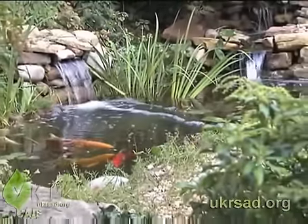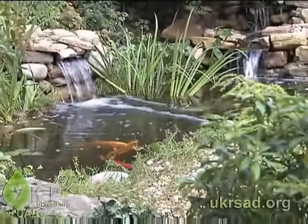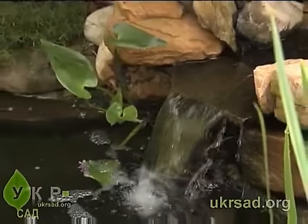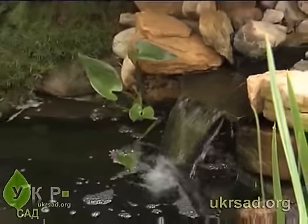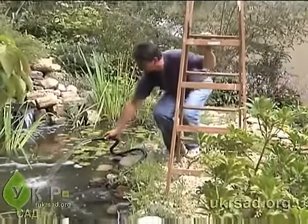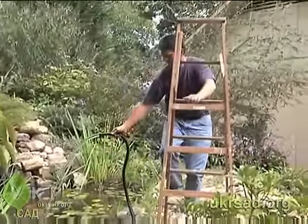Extra pump power will come in handy should you decide to add on to your pond in the future for features like waterfalls, streams, and fountains. There are additional factors to consider.